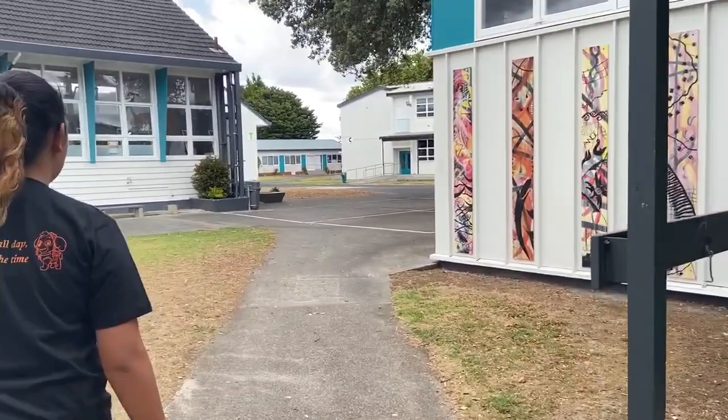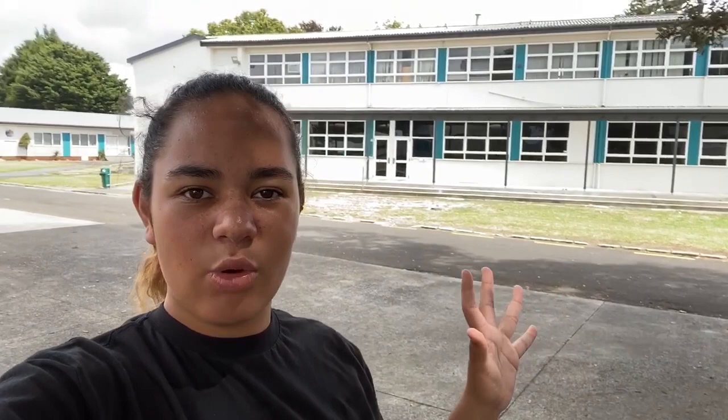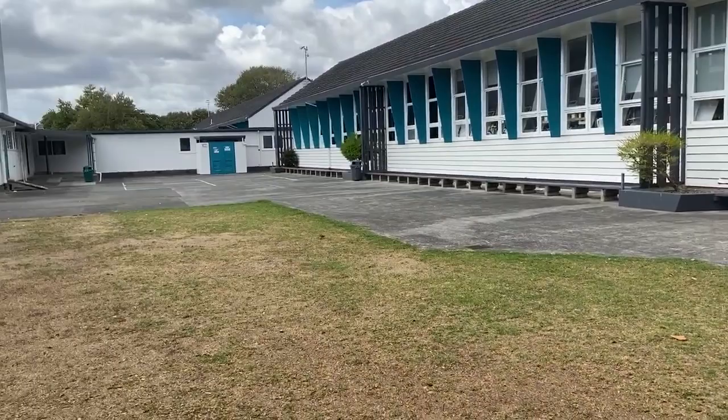And then when you keep on walking straight, these are all of everyone's math classes. So this is all the math classes. This is C-Wing, where everyone has their math classes. There are corridors down there and upstairs. And that entrance right there is another entrance to the halls — so there are a few entrances.